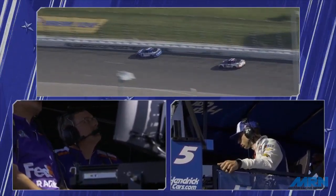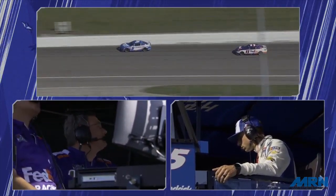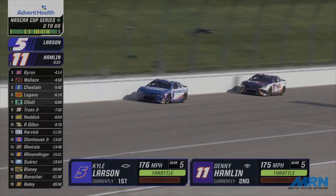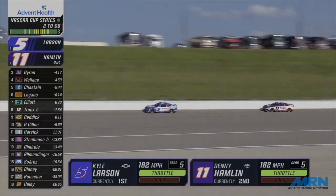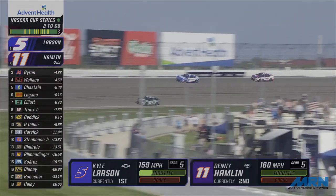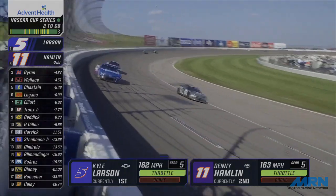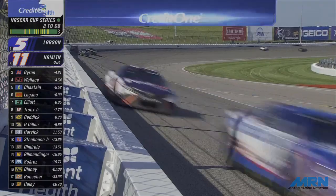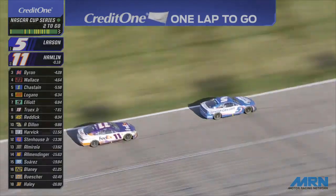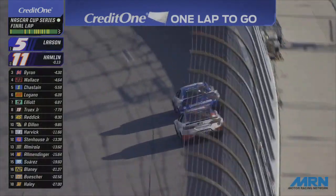He pulls away by a car length and a half. The lap machine of Noah Gregson will run the bottom of the racetrack. It's Larson with the lead off two, Larson with the lead by two car lengths. Hamlin going to try to shut it down — more lap traffic. Noah Gregson will pull to the inside as both Larson and Hamlin go back to the top of the racetrack, separated by a car length. Denny Hamlin will have one more shot, because there's only one more lap in this event. Here they come to the line, one car length separating Kyle Larson and Denny Hamlin. They're back in one.